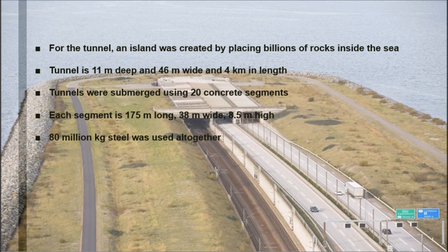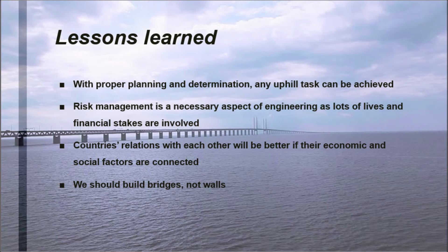The bridge was built to be high enough so that ships could pass underneath, while low enough for planes to pass overhead easily. For the tunnel, an island was created specially by placing billions of rocks inside.